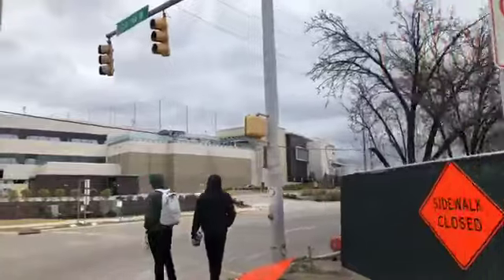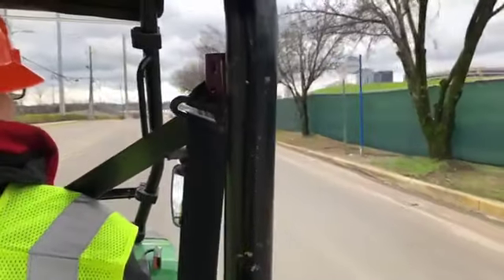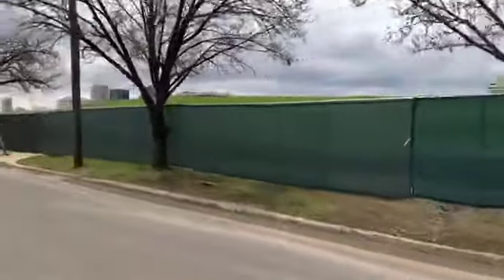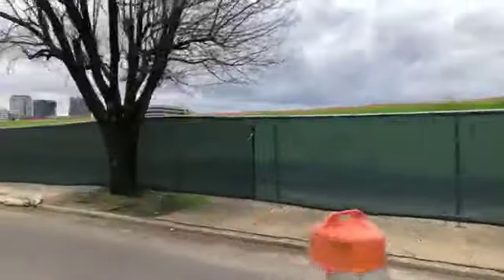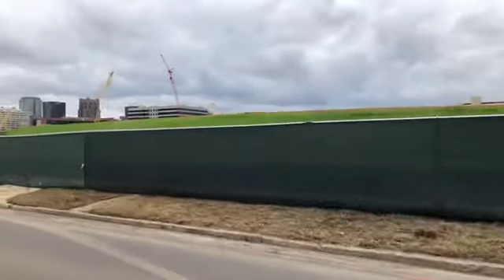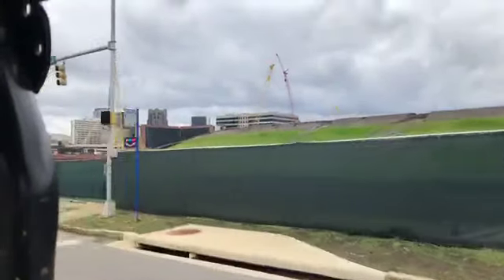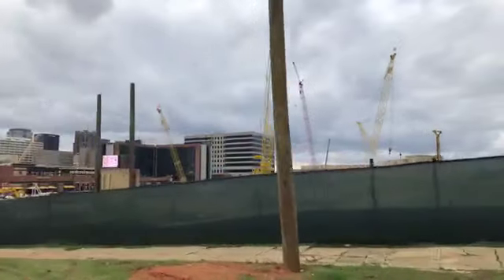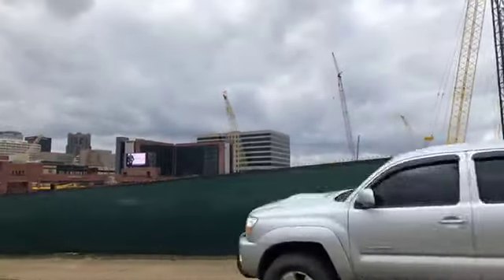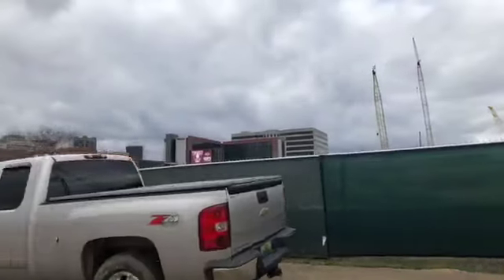We are getting some snow flurries. It won't stick unfortunately, but there is a little bit of snow. Construction is underway right now. We're going around the other side to see the action that's happening on the lower end of the stadium.